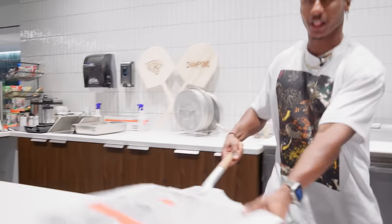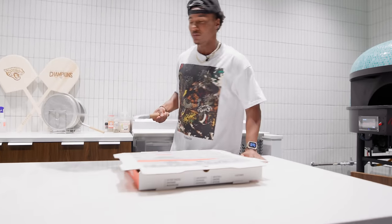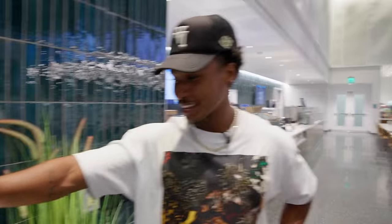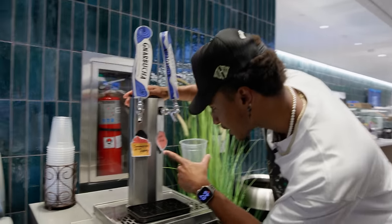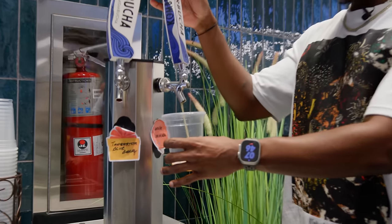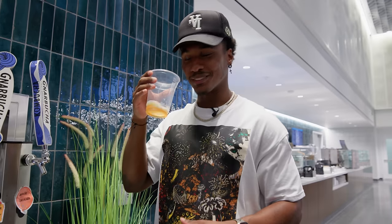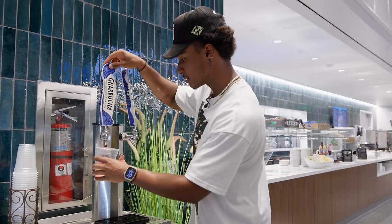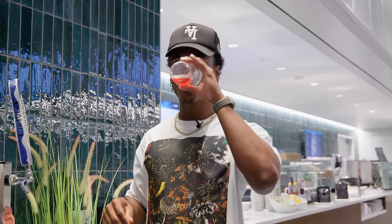They even have a kombucha machine — I've never even had kombucha before. Options include lavender lemonade or blueberry. Going with the lemonade first — it's actually pretty good, not sweet at all though. Then the blueberry — that's actually really good too.